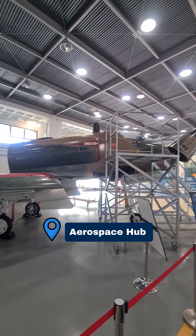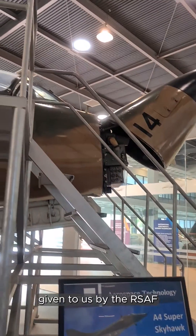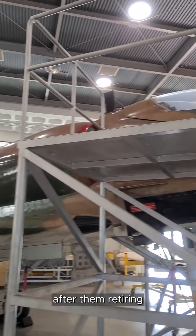I'm now at the Aerospace Hub, where various aviation marvels are displayed. Firstly, there's the A-4 Super Skyhawk given to us by the RSAF after them retiring the aircraft.